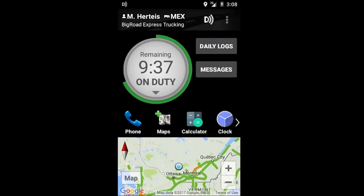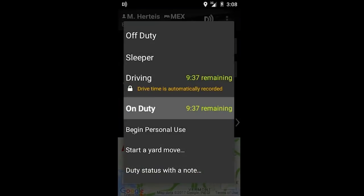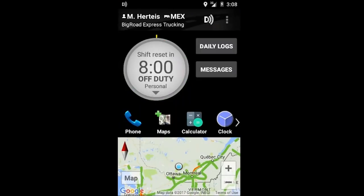To begin logging your personal conveyance, log into the Big Road mobile application and select the duty status circle. Select 'Begin Personal Use' and begin driving.